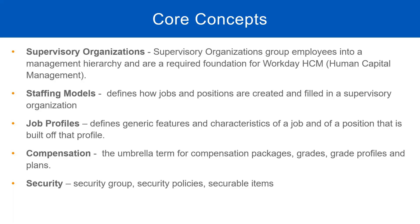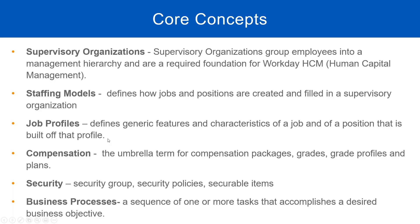The last core concept is business process. A business process is a sequence of one or more tasks that accomplishes a desired business objective. For example, the hire process involves a sequence of tasks that needs to happen before you hire a worker, and these tasks are performed by different groups of people. We will see how to configure business processes in Workday. These are the six core concepts.